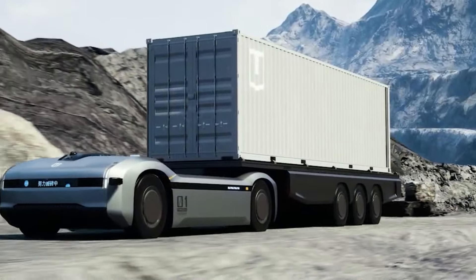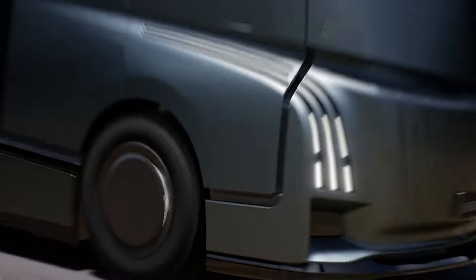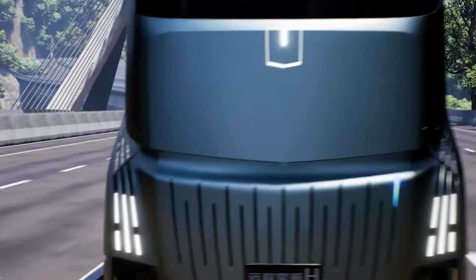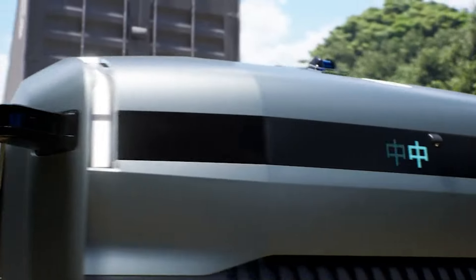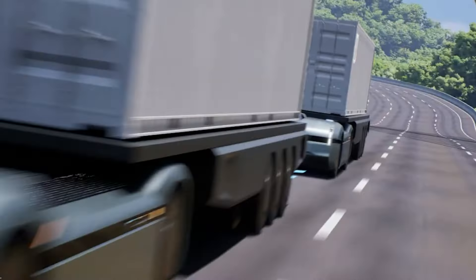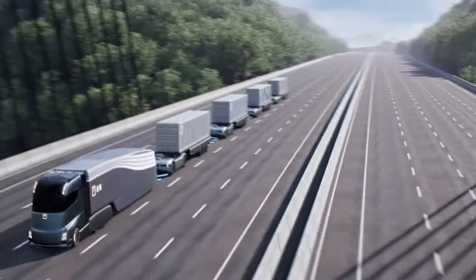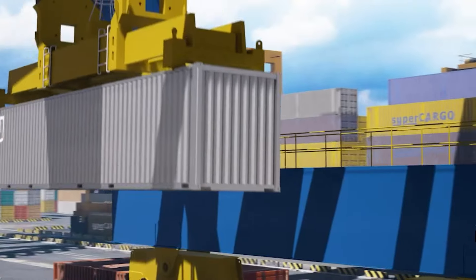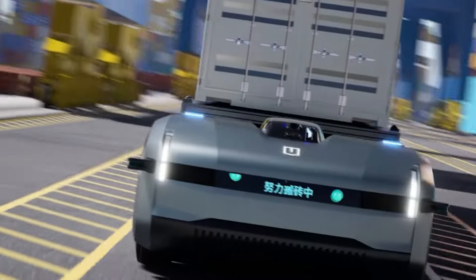Flexibility is a key feature of the Homtruck, as its modular super-van chassis allows for various drivetrain configurations and adjustable dimensions, making it adaptable to a wide range of transport needs. Design enthusiasts will notice similarities to projects like the Volvo Vera and Stein Winter Supercargo 2040, with its sleek, futuristic appearance representing the future of driverless logistics.